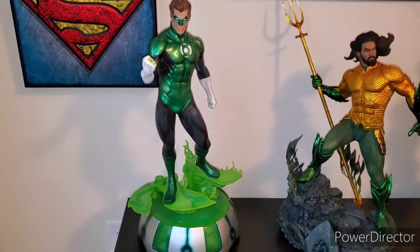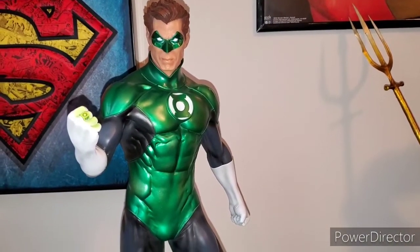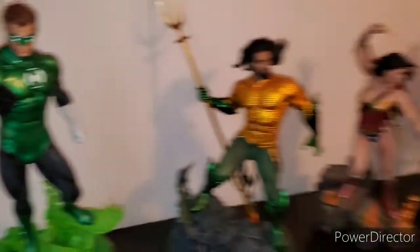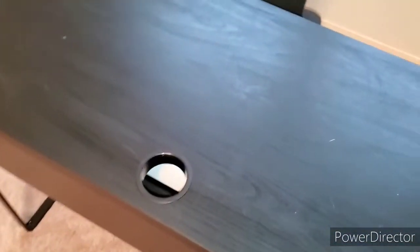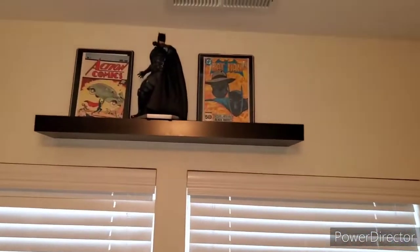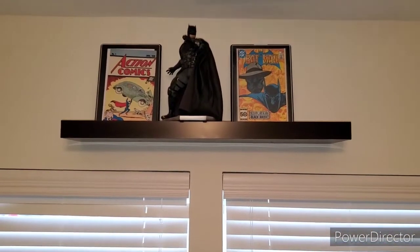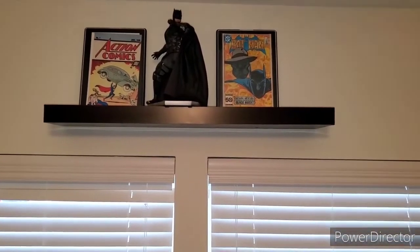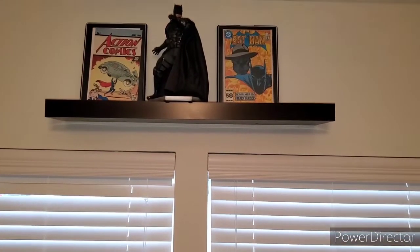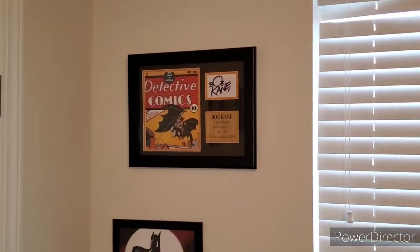Finally we have the Green Lantern — this is Hal Jordan by Sideshow, an awesome piece. Looking down the line, this is where I do my videos. Above there we have a DC Collectibles Justice League tactical suit Batman. To the left is a reprint of Action Comics number one, the first edition of Superman, and to the right is a Batman first print of the first appearance of Black Mask.